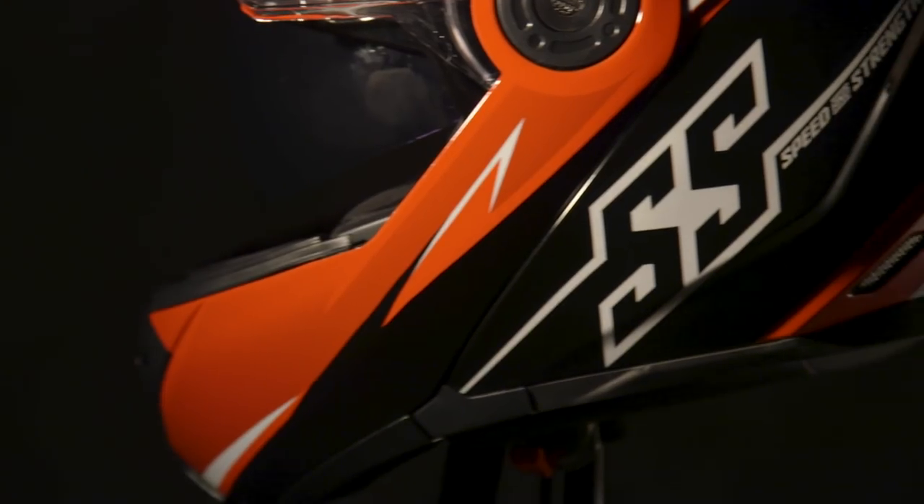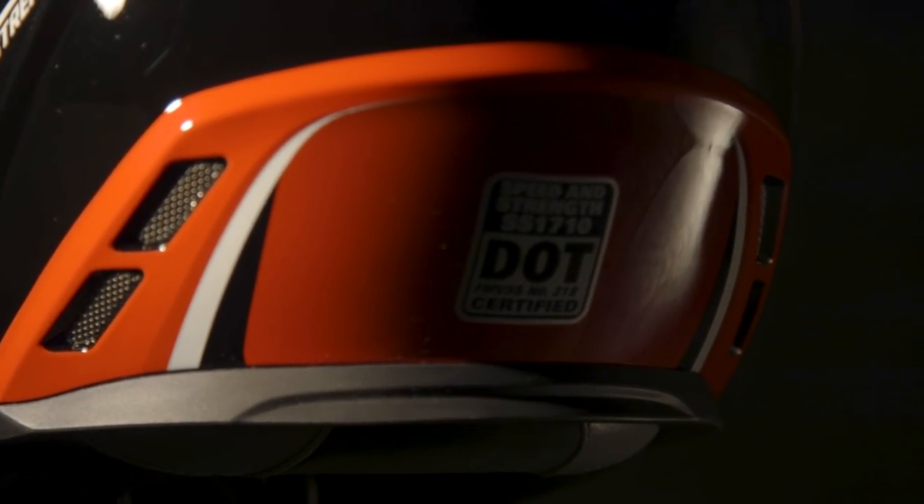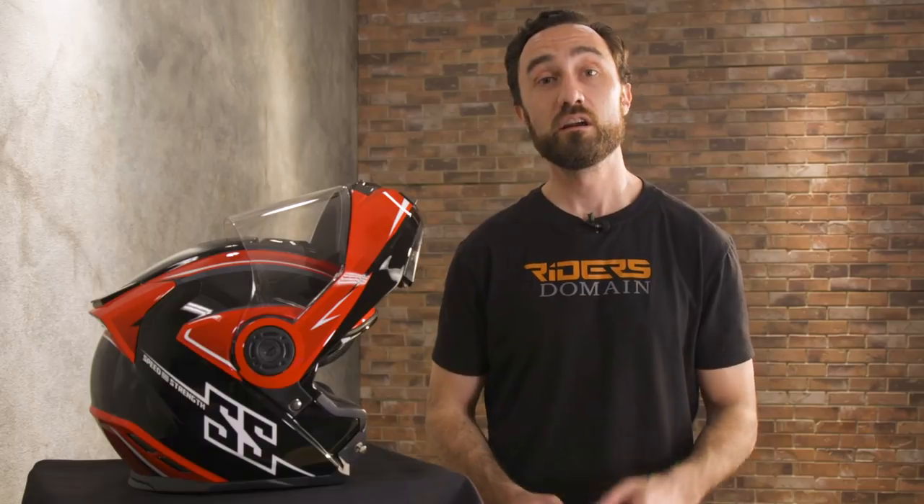Our first pick is the Speed and Strength SS1710. This one makes the cut because it proves that you don't have to break the bank to get a quality modular helmet. It's made from an advanced thermopoly alloy shell that meets DOT standards, and altogether this helmet weighs 3 pounds 11 ounces — right in line with the weight of the other higher-priced helmets in our selection.